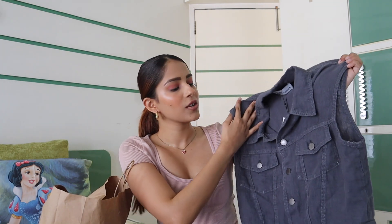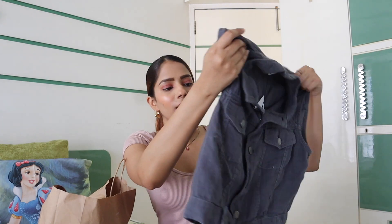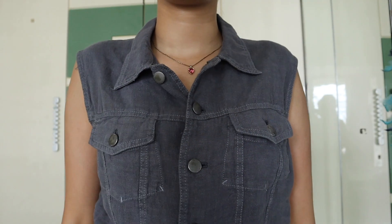It looks so cool and I think it would go perfectly with my black cargos. This one is 3990. I love the color — it's a gray, a little darker gray. And it looks great from the back too.